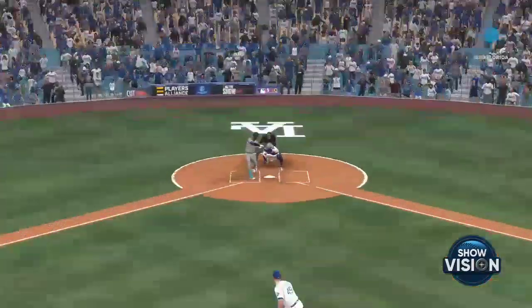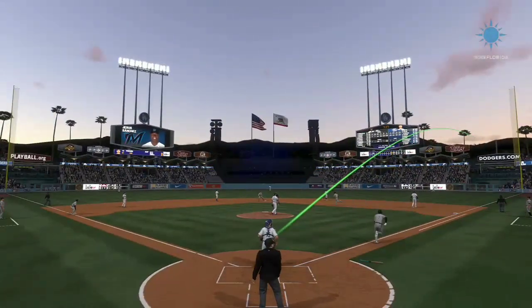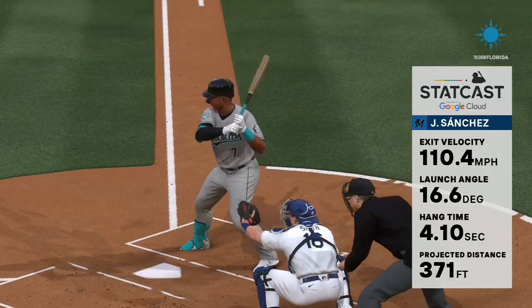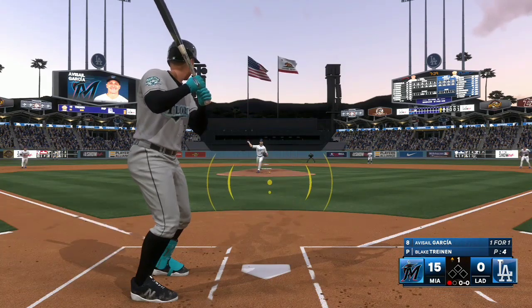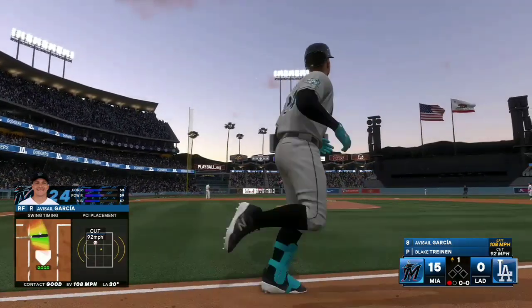I hope you saw it because it didn't stay in the air for long — no, it did not. Boom. Statcast telling us 110 miles per hour off the bat, and that's plenty to hit one out if you get enough air under it. As a hitter, you hardly feel the ball when you make contact as solid as he did right there. No question about this one — it's out of here.